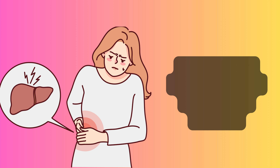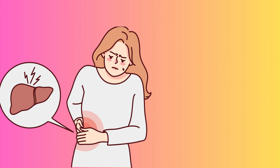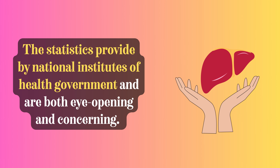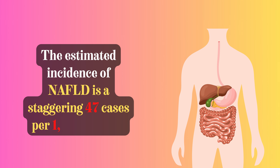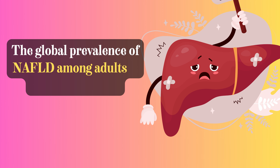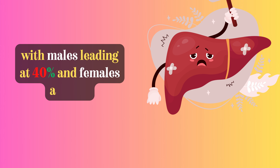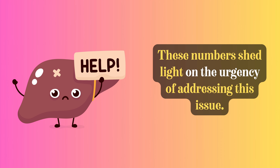Did you know that NAFLD is now one of the leading liver diseases globally? The statistics provided by the National Institutes of Health are both eye-opening and concerning. The estimated incidence of NAFLD is a staggering 47 cases per 1,000 people, and it's more prevalent among males than females. The global prevalence of NAFLD among adults is a whopping 32%, with males leading at 40% and females at 26%. These numbers shed light on the urgency of addressing this issue.